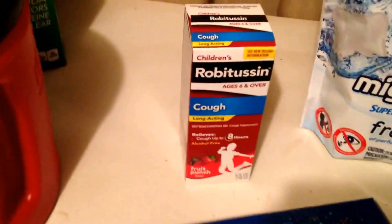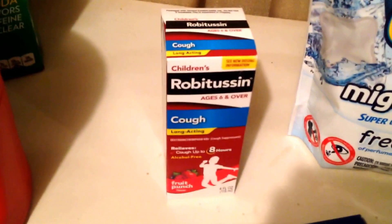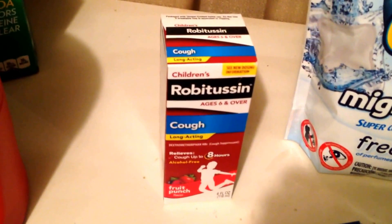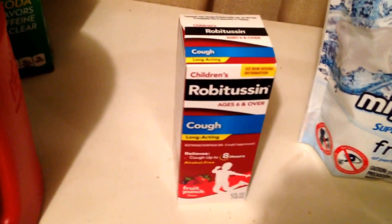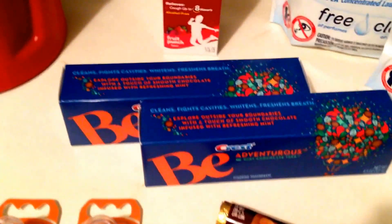The Robitussin is part of the buy two get $3 Extra Care Buck deal. I already had one, so I picked up that one. It was on sale for $4.99 and I got back a $3 Extra Care Buck.